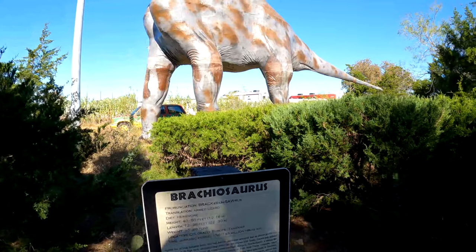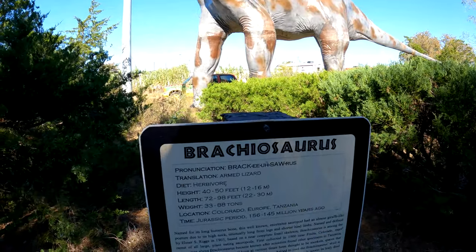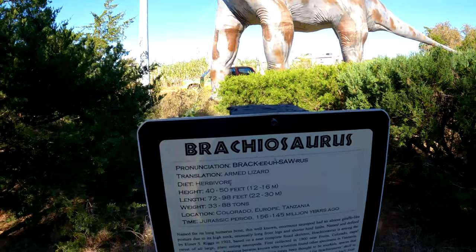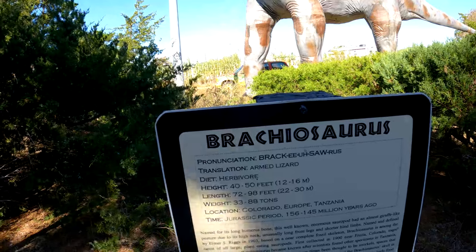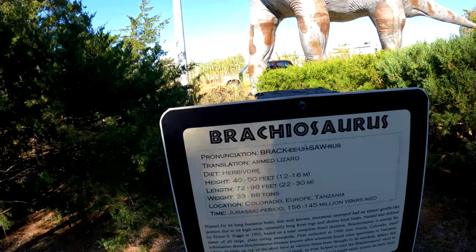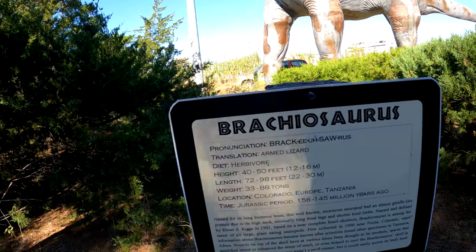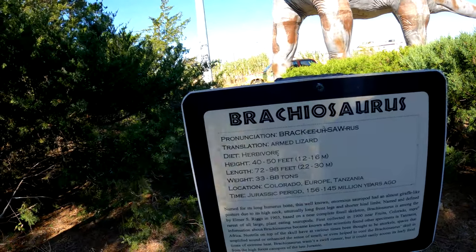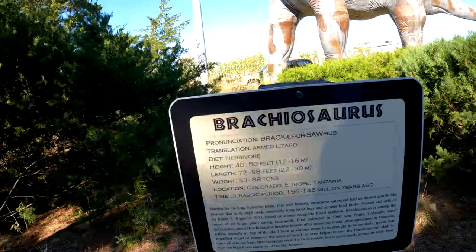This is a Brachiosaurus — the 'armed lizard.' He's a herbivore, 40 to 50 feet tall, 72 to 98 feet long, and weighs 33 to 88 tons. He was located in Colorado, Europe, and Tanzania.